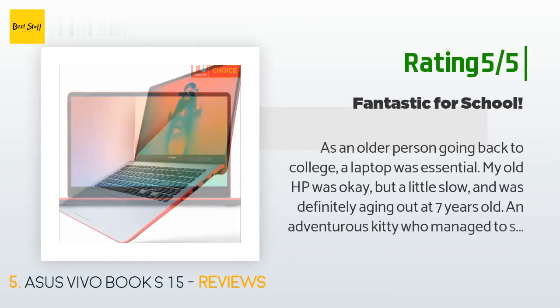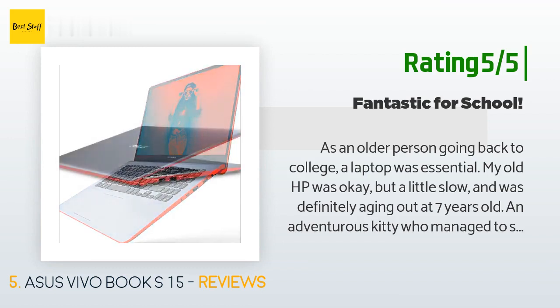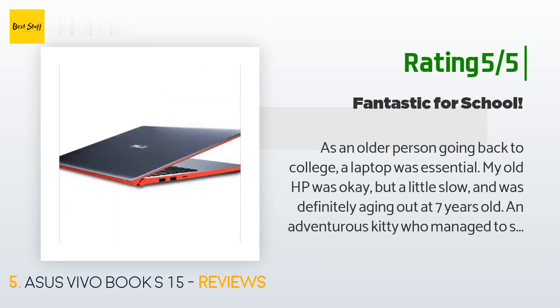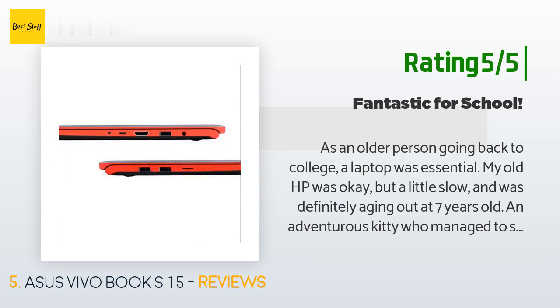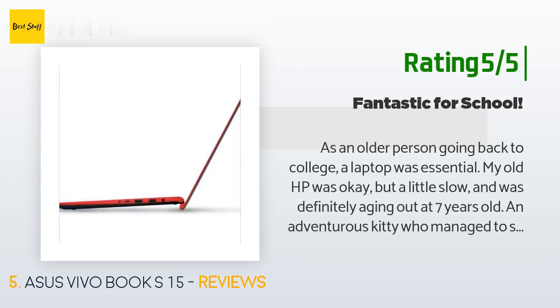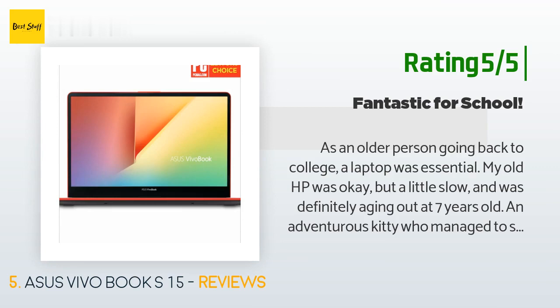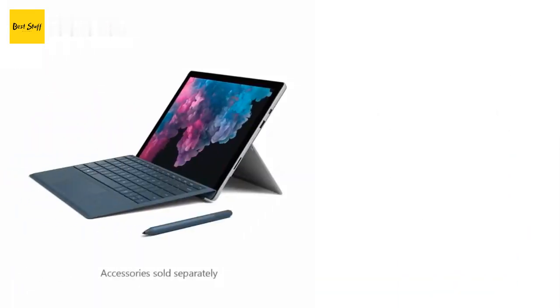Another happy customer said: 'As an older person going back to college, a laptop was essential. My old HP was okay but a little slow and was definitely aging out at seven years old. An adventurous kitty who managed to step in pancake syrup and then leap onto the keyboard put the final nail in the HP. I have had the VivoBook for a week and love it. It has more than enough memory to store anything I need for class. The display is great, and setup was a breeze as audio instructs you on what to do to get everything set up.'